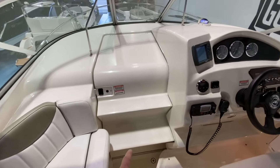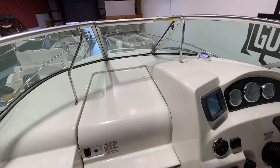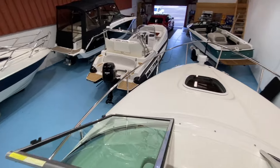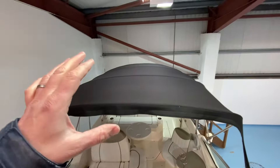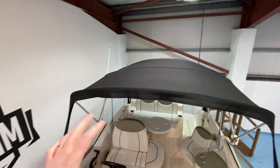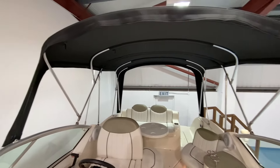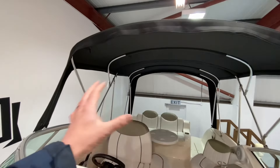Moving forward, this sliding cockpit door serves as the steps to get out through the windscreen — a big opening section in the centre of the windscreen so you can get out onto the foredeck, with rubber stoppers top and bottom to hold it off the screen. Camper covers seen here were brand new about a year and a half or two years ago. The previous owner had them made locally and they're in perfect condition.